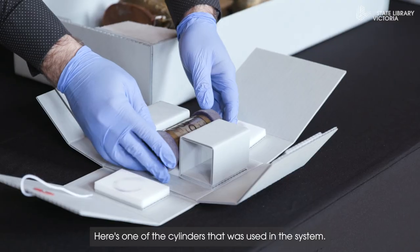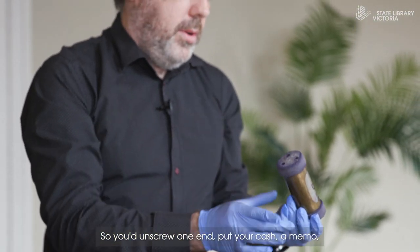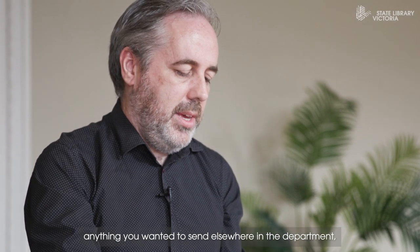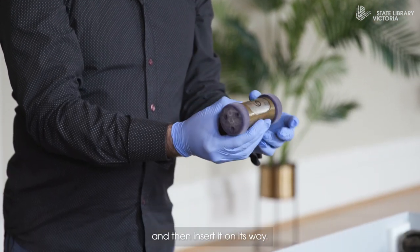Here's one of the cylinders that was used in the system. You unscrew one end, put your cash, a memo, or anything you wanted to send elsewhere in the department, put the rubber top back on, and then insert it on its way.